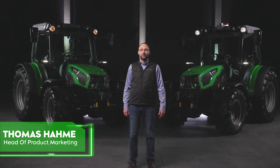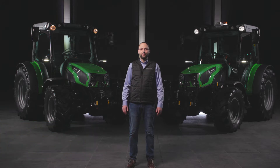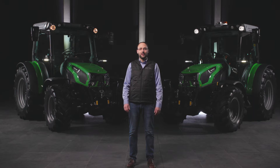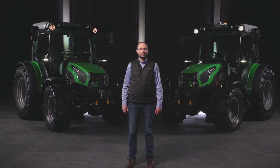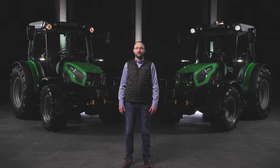Hello and welcome to the Deutz-Fahr Arena in Lauingen. Today we want to introduce you to the brand new 5D TTV Series. The 5D TTVs are equipped with a step-less TTV transmission. Thanks to its wide offering of features and specifications, the 5D TTVs are setting new standards in the utility tractor segment. Let's take a look at the tractors and you will understand.